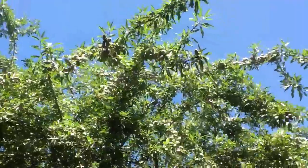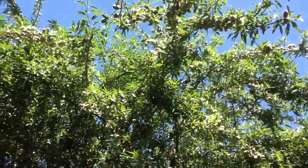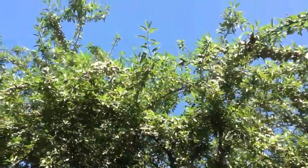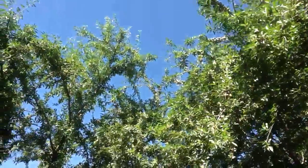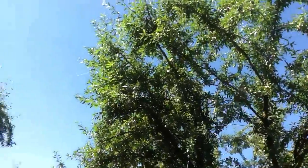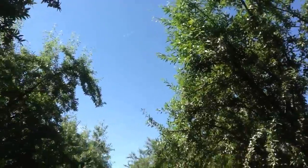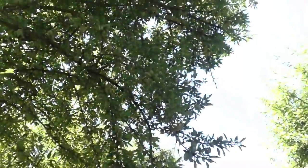We applied UltraGrow Cal-K through the irrigation system three weeks ago and these trees have really started to willow over. These are Fritz we're looking at here. They're really starting to willow over and then over to the next row we've got Nonpareil.